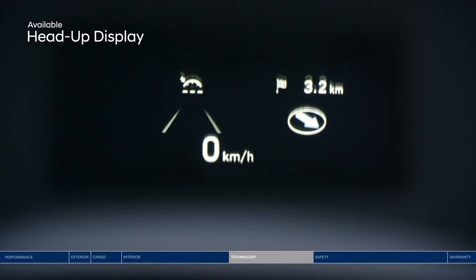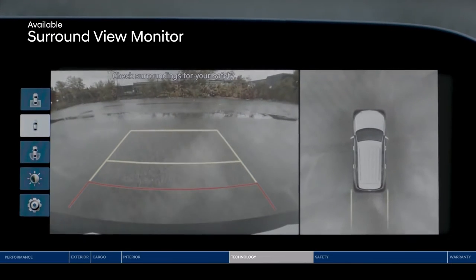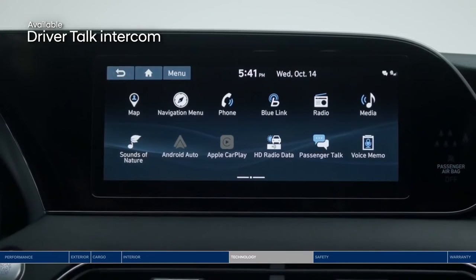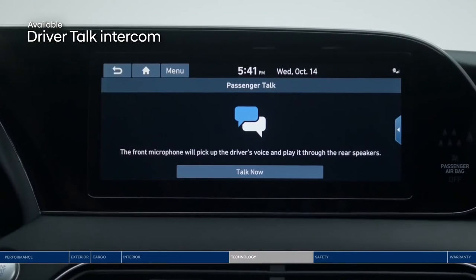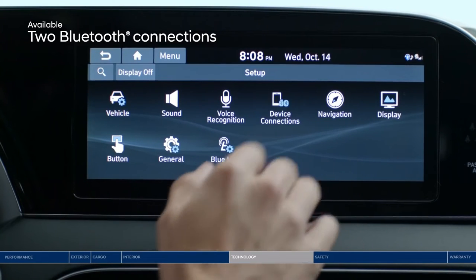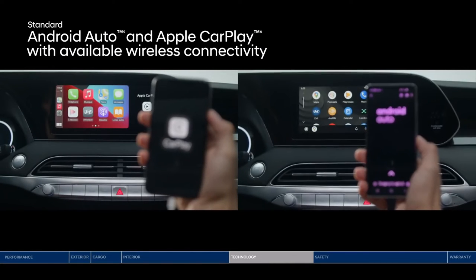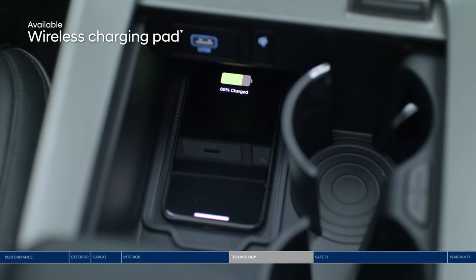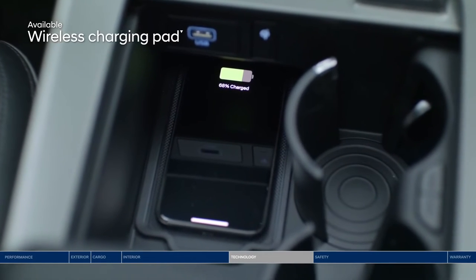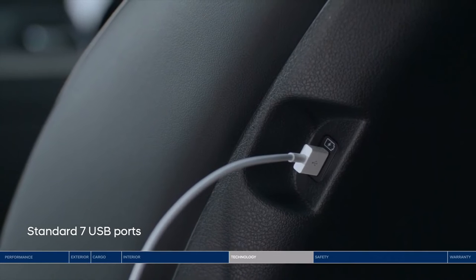Other great conveniences include the head-up display for important information like blind spot warnings, navigation directions, and speed, all within your line of sight. The surround-view monitor lets you see 360 degrees around you with multiple viewpoints, making it easier to park in tight areas. The Palisade also offers a driver-talk intercom system, amplifying the driver's voice through the audio system so you don't have to raise your voice to talk with rear seat passengers. Enjoy up to two Bluetooth phone connections at once — stream music from one phone, take a call from another. Android Auto and Apple CarPlay keep you connected with your favorite apps safely on the touchscreen or through voice commands. A wireless charging pad and a total of seven USB outlets throughout the cabin help keep devices charged and connected on the go.